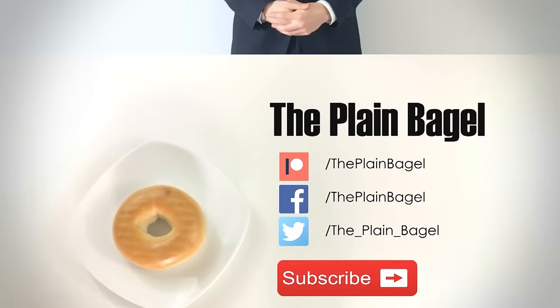And with that said, we're out of time. If you like this video, please hit the like button, and if you like what we're doing here, please subscribe. If you have any feedback or topics you'd like us to cover in future videos, leave a comment down below. For The Plain Bagel, my name is Richard Coffin. Thanks for joining me today.